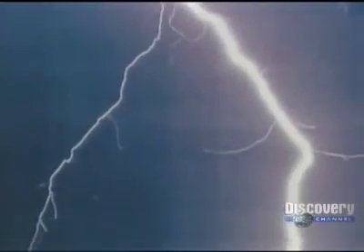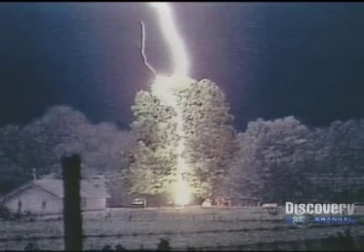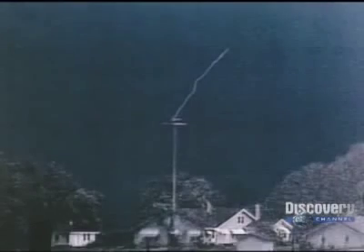These positive streamers only exist for a minute fraction of a second. Photographs of them are extremely rare. Here, two streamers left the treetop, but only one of them successfully connected with the descending stepped leader. A nearby telephone pole also launched a positive streamer upward — a failed lightning bolt.